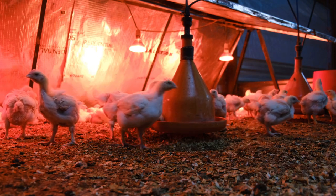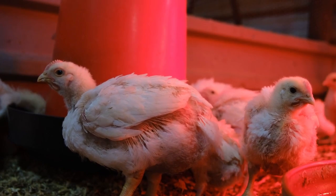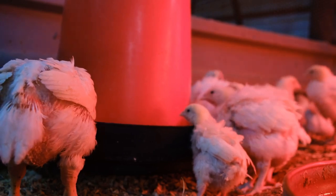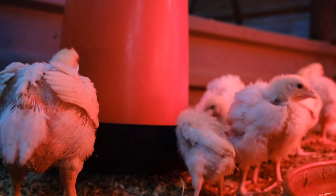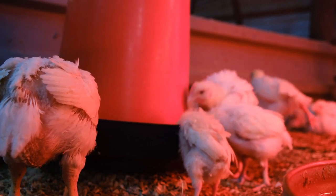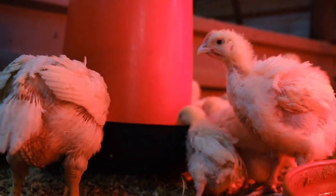IR can also help with toxic gas levels in poultry houses. Studies have shown that exposing poultry houses to IR can actually help reduce the levels of harmful gases like ammonia and carbon dioxide. It's not fully understood yet, but some researchers believe IR might alter the chemical reactions that produce those gases, while others think IR might stimulate the growth of certain microbes that help break down those harmful compounds. Reducing those toxic gases improves air quality, which benefits everyone's health — including workers in those facilities.